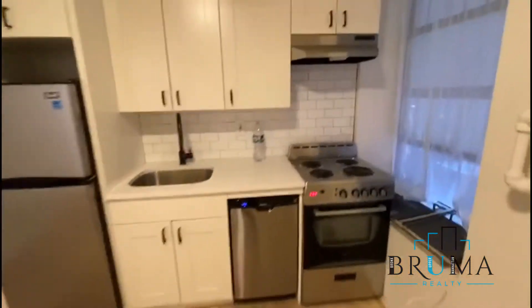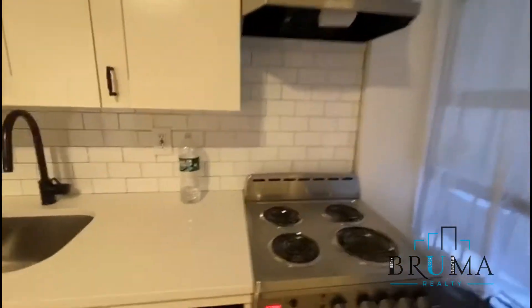Full nice dishwasher here. Stay-in appliances, beautiful backsplash. Electric oven, so no gas.